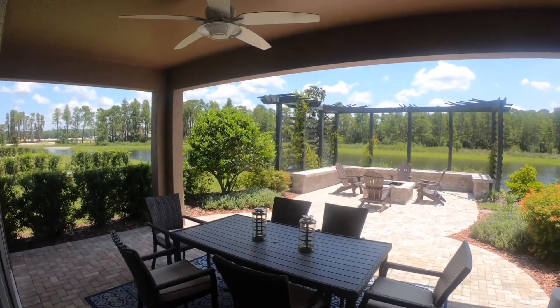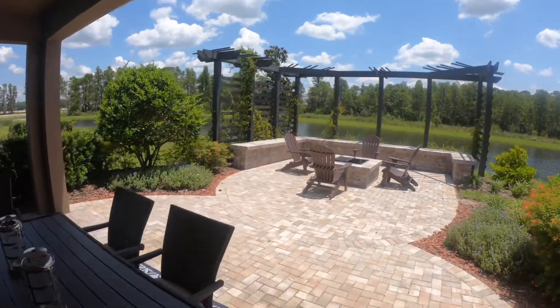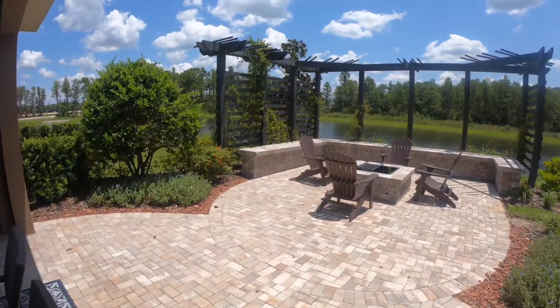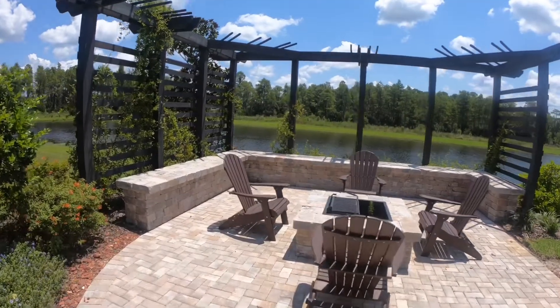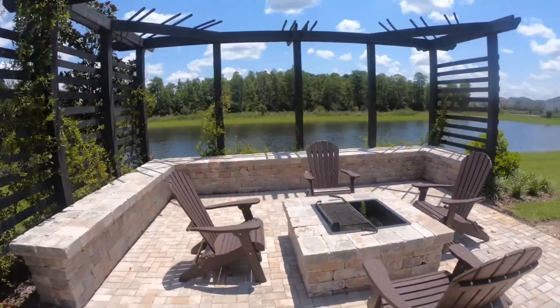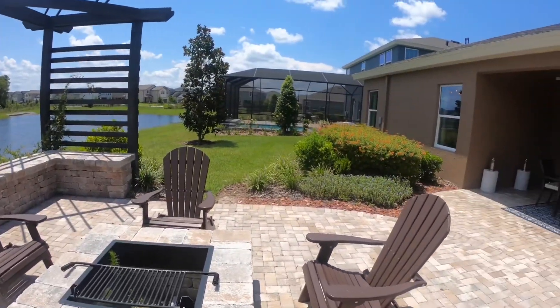And this lanai — how gorgeous is this? I love all of the pavers, the fire pit, this bench area where you can entertain so many people out here. It is just beautiful. There certainly is a lot of space out here to do whatever you please.